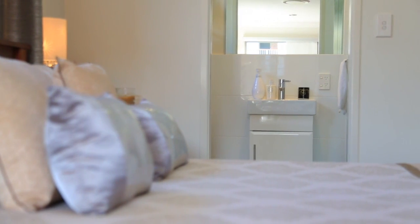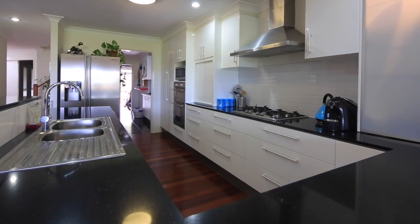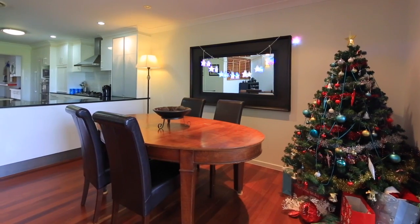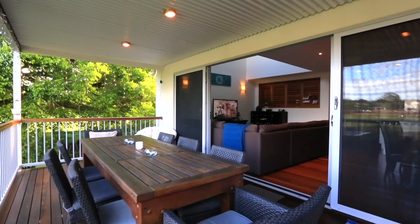Indulge your inner chef in this five star kitchen complete with stone benchtops, stainless appliances, gas cooktop, lighting for glassware and cupboards, soft closed doors and cabinets and so much more.